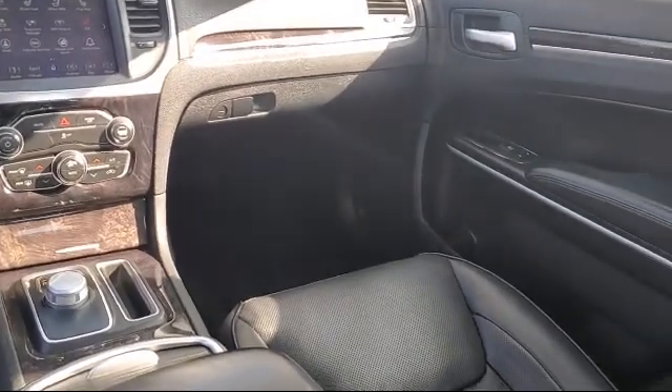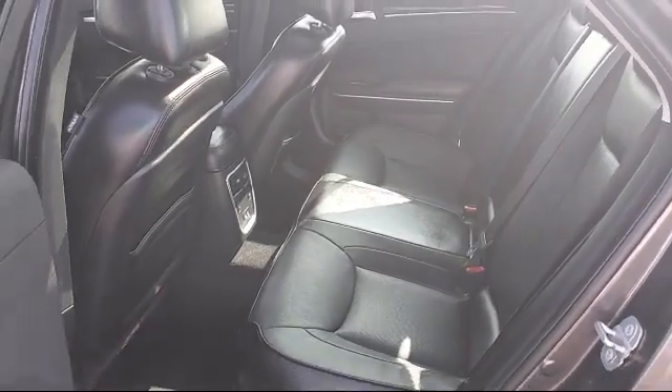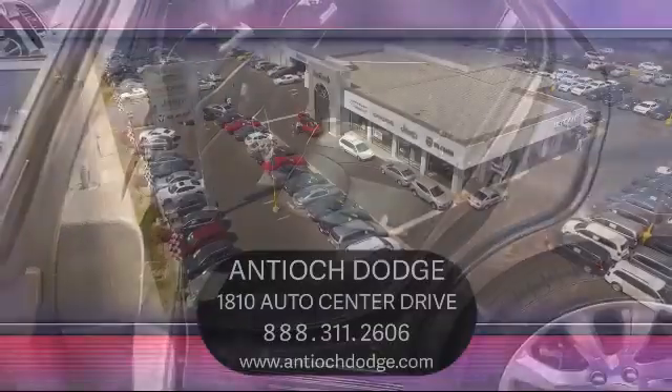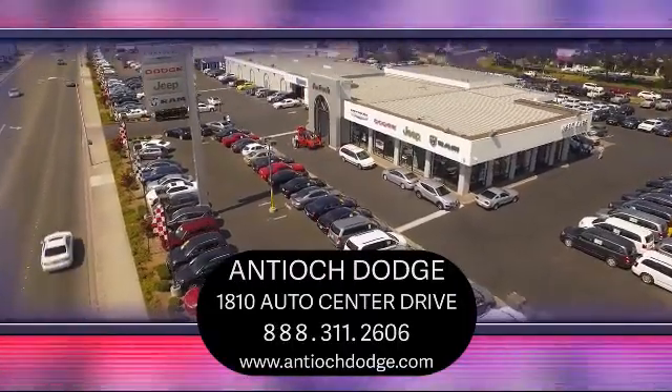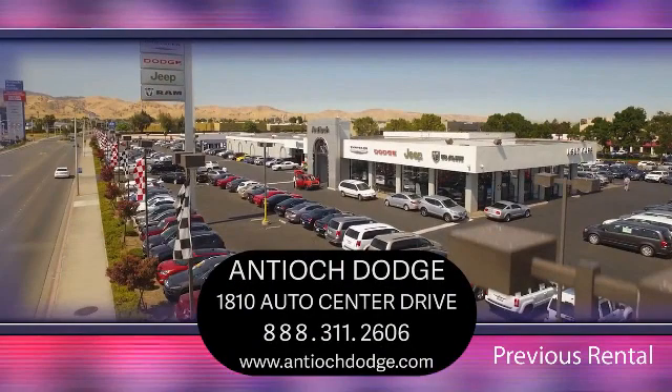We have a dedicated and friendly team and we're ready to serve all of your automotive needs. We've been serving our community for over 25 years and it shows. So come see us today and experience the Antioch Chrysler Jeep Dodge Ram way. We're located at 1810 Auto Center Drive, just off the Highway 4 Auto Center Drive exit in Antioch.